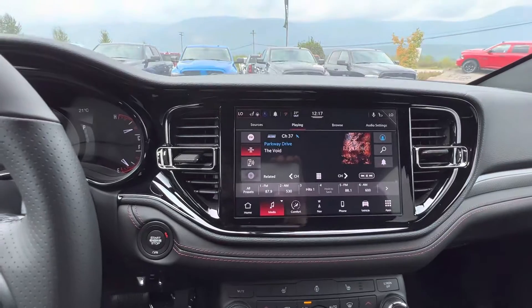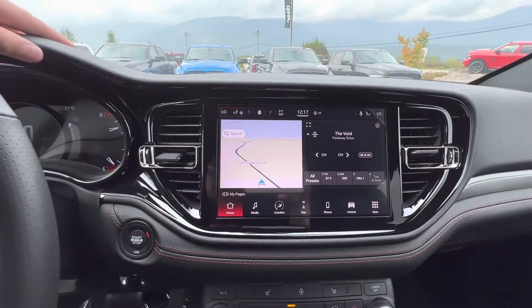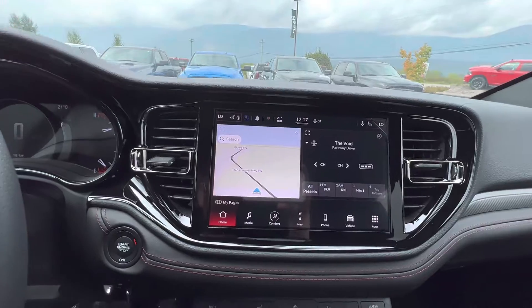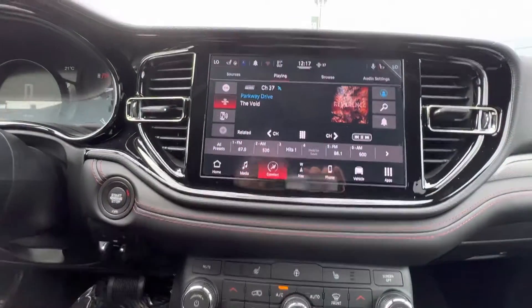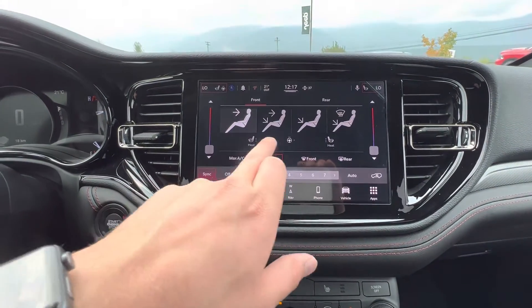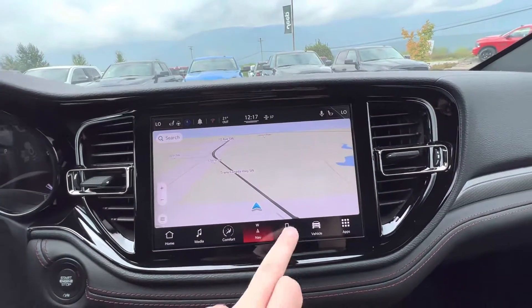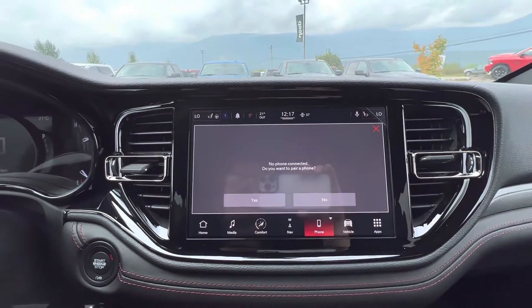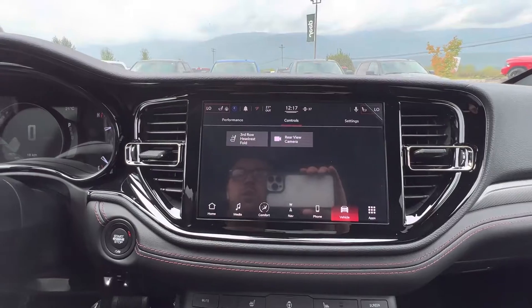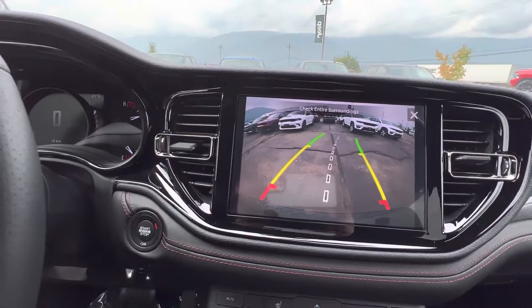This is the new 10.1-inch screen with Uconnect 5. That means you can have multiple devices connected at once, with different profiles for different drivers so everyone gets their own presets without them getting messed with. There's wireless CarPlay, a media option, comfort option, and navigation. In comfort you get heated seat, heated wheel controls. Navigation has pinch to zoom. You can connect your phone to take calls and answer texts via voice commands. Vehicle options let you pop the third-row headrests down for better rear visibility, and there's a rear view camera.